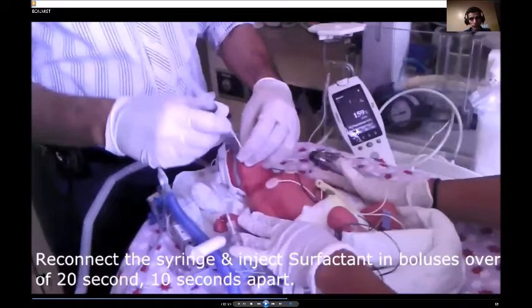When the catheter is in the trachea, you'll see changes in the vital signs — the saturation and the heart rate. Because if you are in the esophagus, that will not affect the vital signs much. But when you're catheterizing the trachea, it will affect the baseline vital signs.